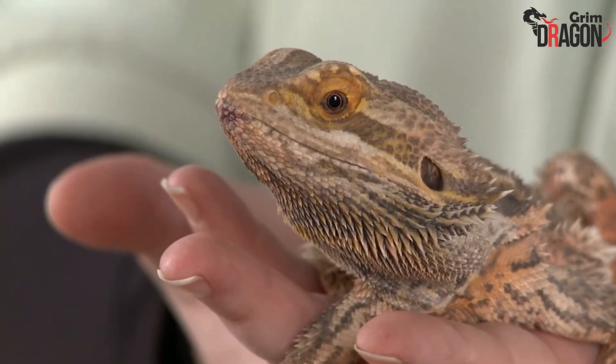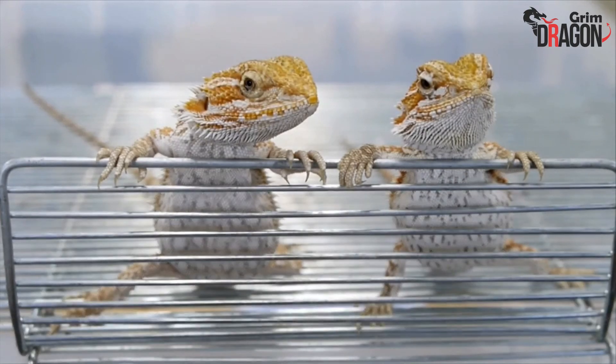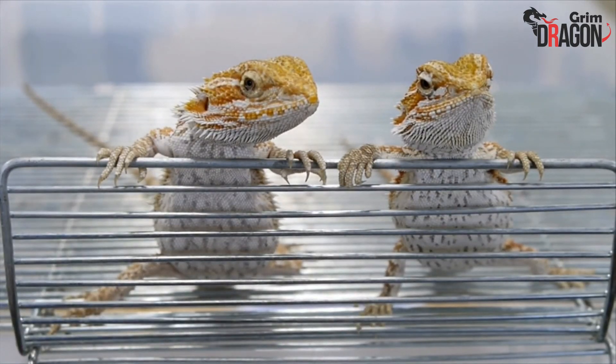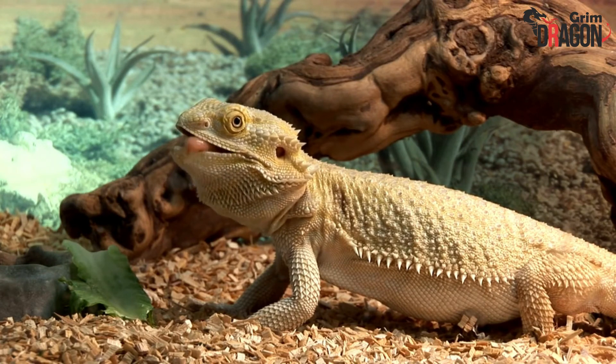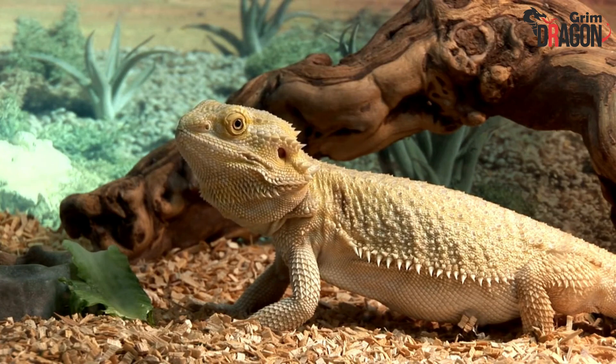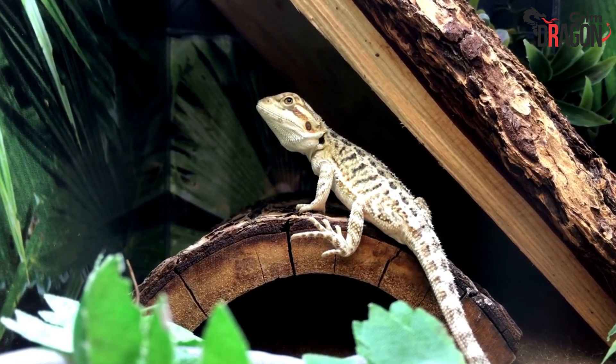Your bearded dragon uses its third eye to see predators. Apart from finding its way home, a bearded dragon can also use its third eye to sense danger. Although a bearded dragon cannot see predators directly, it can still sense shadows. Also, the third eye of your bearded dragon can see changes in light, and when that happens, it runs for safety.